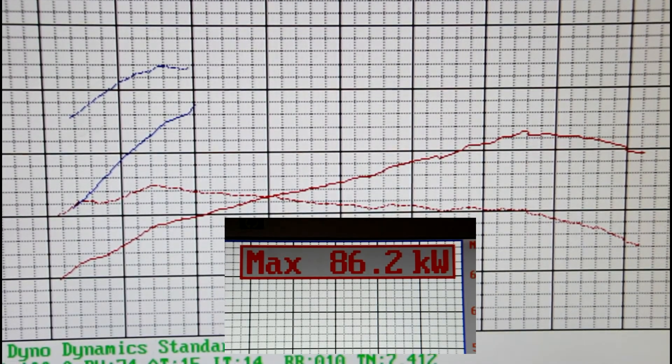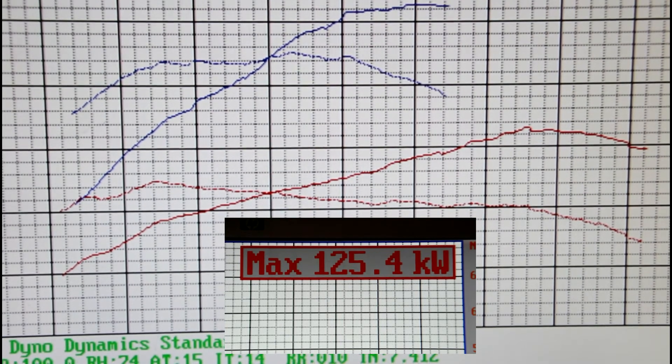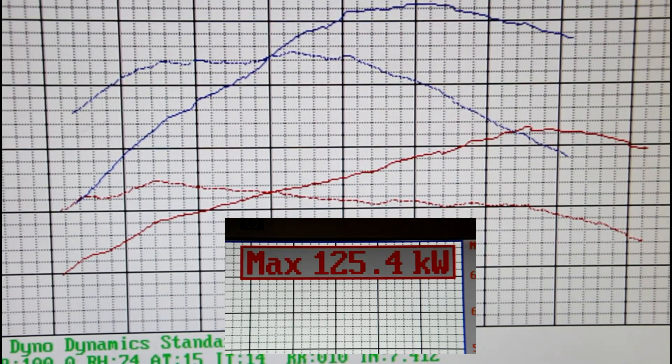When the car comes off the dyno, we'll have a graph that shows a before and after figure, and you can see on the graph what you've gained in terms of power and torque.